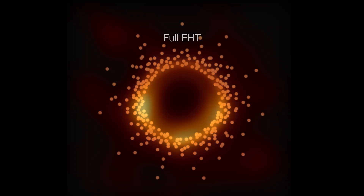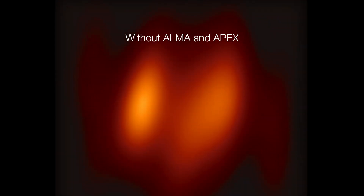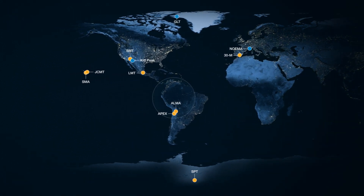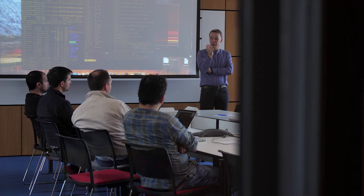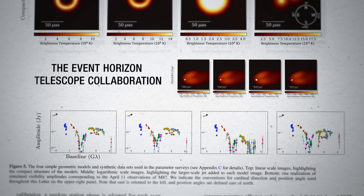Imaging the black hole in M87 required combining the observations of all telescopes in the network using interferometry. This technique works best if you have many telescopes, which wasn't the case — the team had eight observatories, though now the network has grown to 11. So the EHT researchers had to develop special algorithms to fill in the gaps and reconstruct their image. It was like staring at a puzzle with most pieces missing, trying to figure out what the whole image would look like.